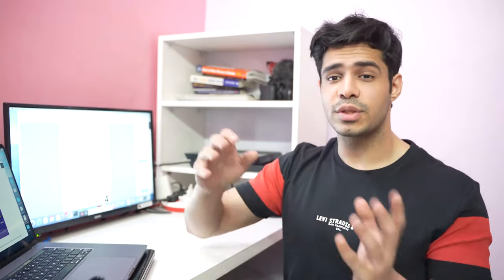After the Manhattan guides, move on to the Kaplan GMAT Prep Plus book — they release a new edition each year. Again, use this book only for the questions, not for concept learning. Revise your notes first, then work through the questions chapter by chapter. This is where your concept-based practice solidifies.